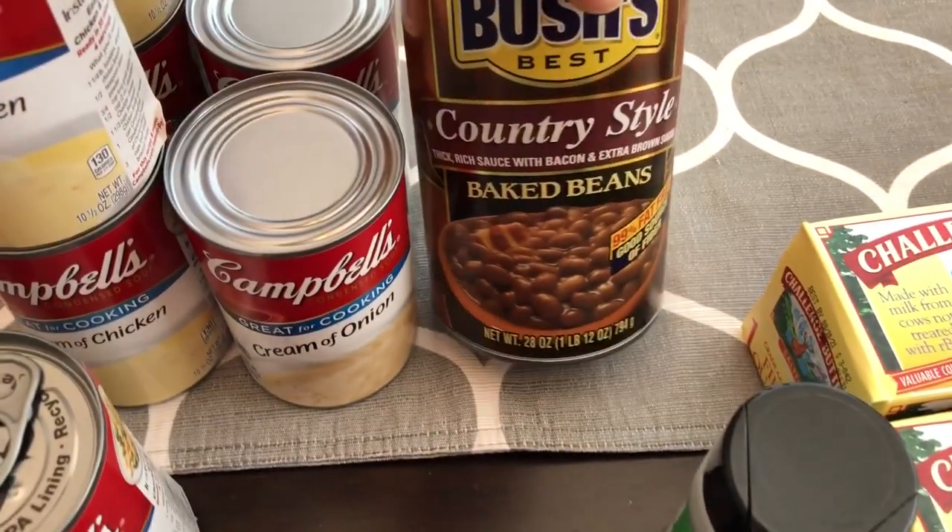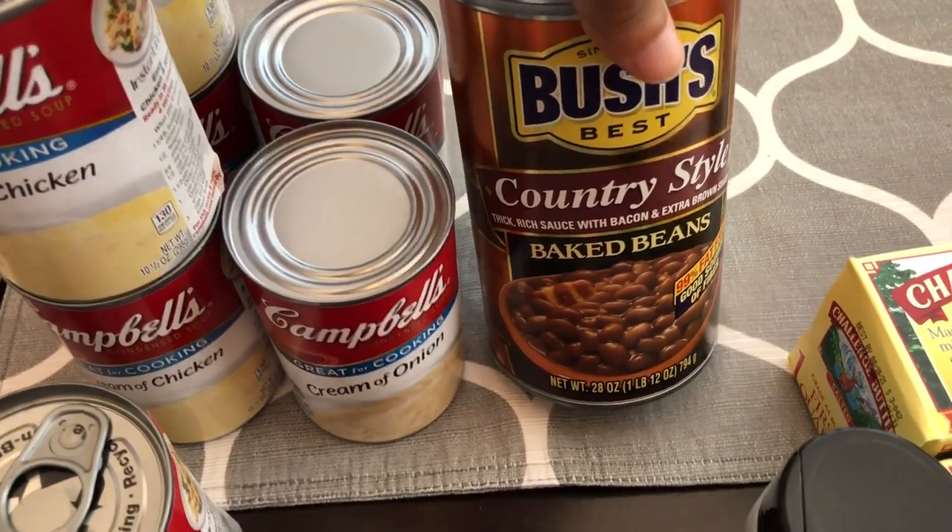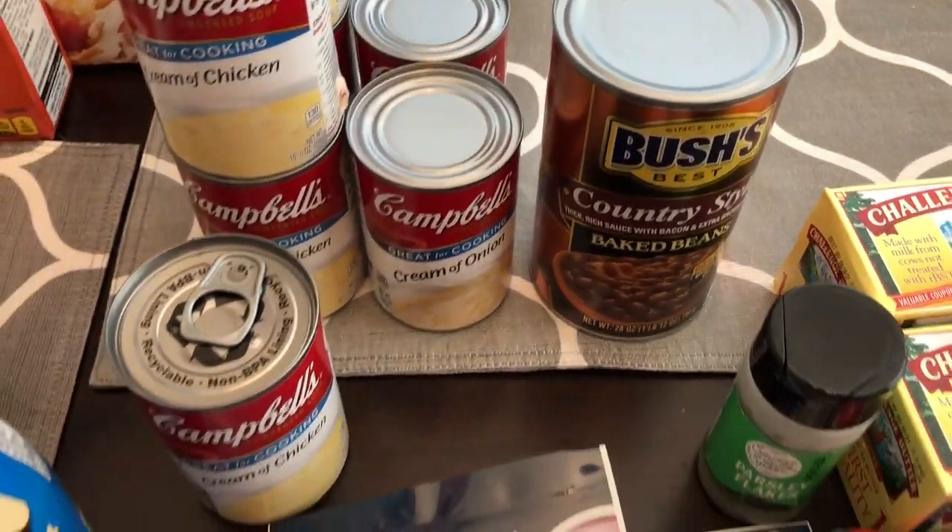I needed some more baked beans and I love the Bush's baked beans — I always doctor them up with extra stuff, so I grabbed some of those.